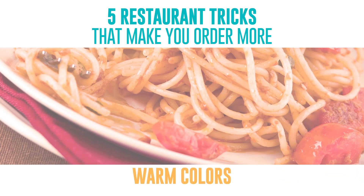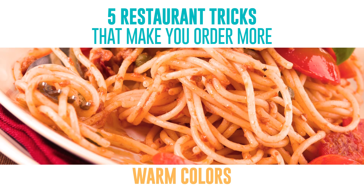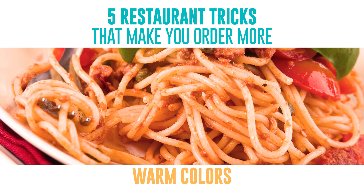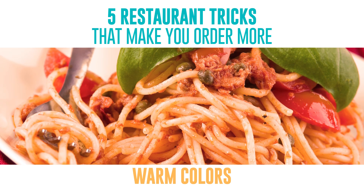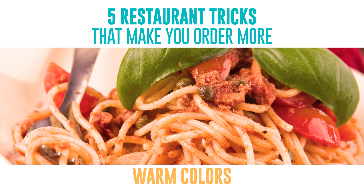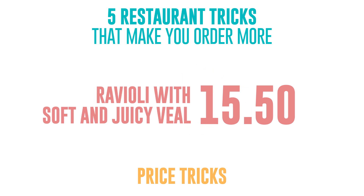Warm colors: it's amazing how much color has to do with our appetite. It's been scientifically proven that warm shades arouse the appetite better. That's why food advertisers use yellow, red, and orange colors so often. Price tricks: people have trouble parting with their money, and restaurants know that. That's why they often don't indicate the currency.